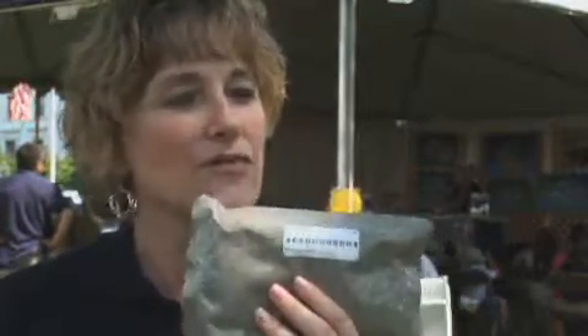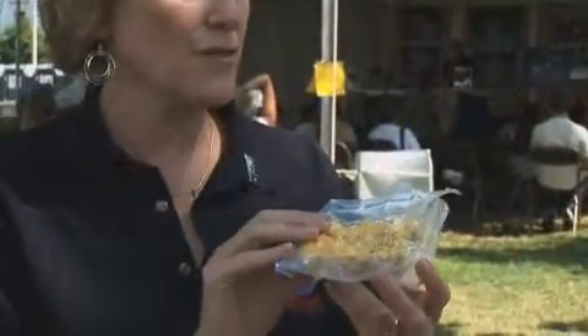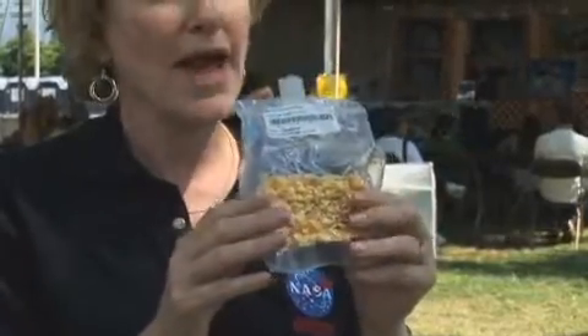This is basically a canned food in a pouch. To get the product stable, you can also remove all the water, and then there's no water for the microorganisms to grow. So this is the seasoned eggs, scrambled eggs.